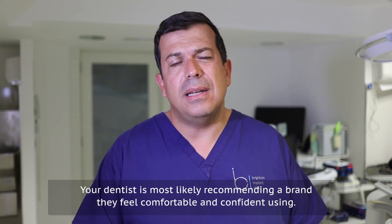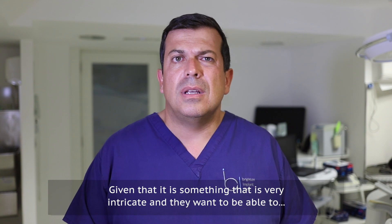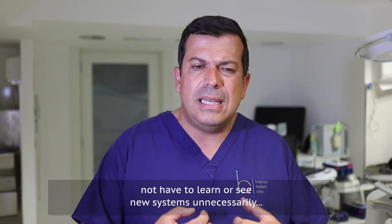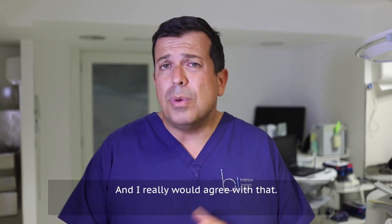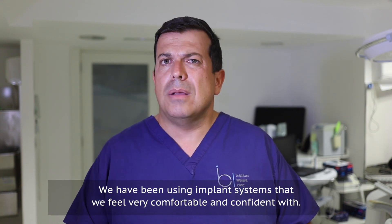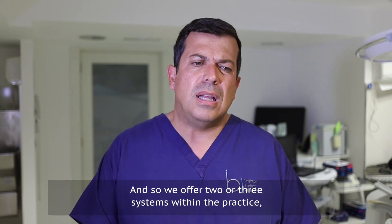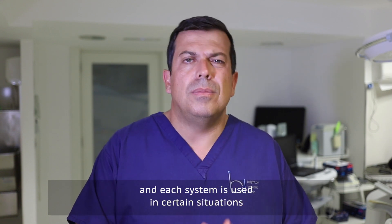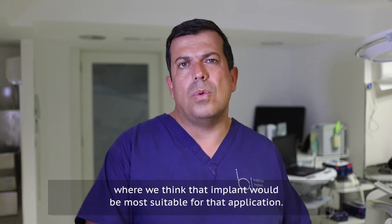Your dentist is most likely recommending a brand that they feel comfortable and confident using, given that it is something very intricate and they don't want to learn new systems unnecessarily if the current system is working well — and I really would agree with that. We use implant systems we feel very confident with, and where we've seen room for improvement we've integrated that into our workflow, so we offer two or three systems within the practice, each used where we think it's most suitable for that application.